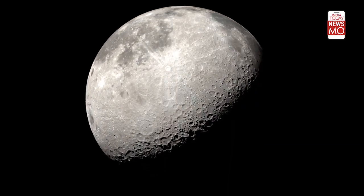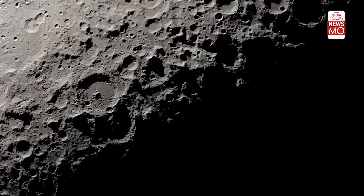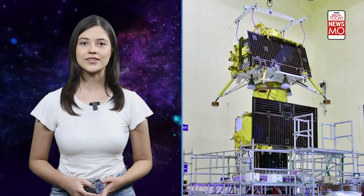According to ISRO chairman S. Somanath, a brand new sensor called the Laser Doppler Velocity Meter will be introduced, which will help us examine the Moon's terrain using laser technology. It's like having super-powered eyes to see the lunar secrets.